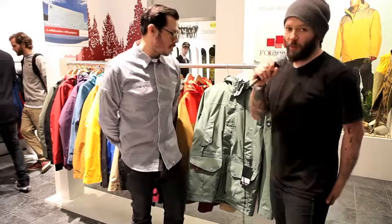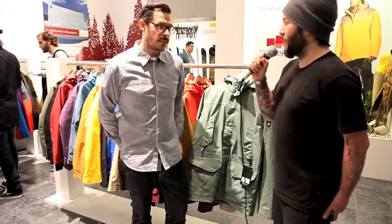We're back at ISPO with Rob, this time with Special Blend. Special Blend are one of the first snowboard companies to really put style into the product as well as technicality. Rob, take it away.